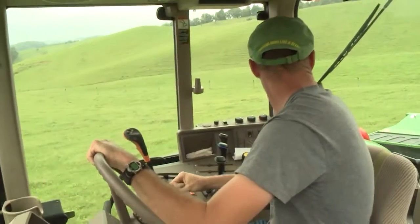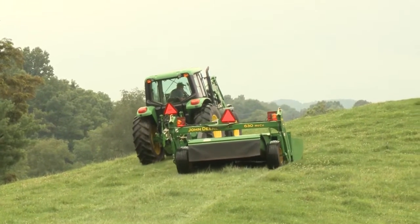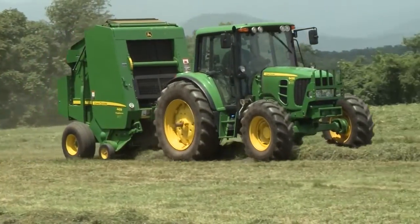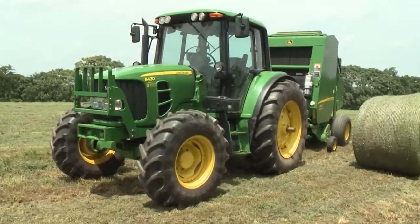We use our John Deere mower conditioners, the 530 and the 630, primarily to cut hay. We cut about 300 acres of hay every year, twice, and also cut a few things for some other people as well. It really helps in dry down. The one we're operating with the moco is a '94 model year 7400 that normally does most of the baling and cutting. We have a 6430 Premium, 6420, a couple of 6300 John Deeres, and my boss just recently purchased a 6115M that we're running — and I'm sold on the green tractors.